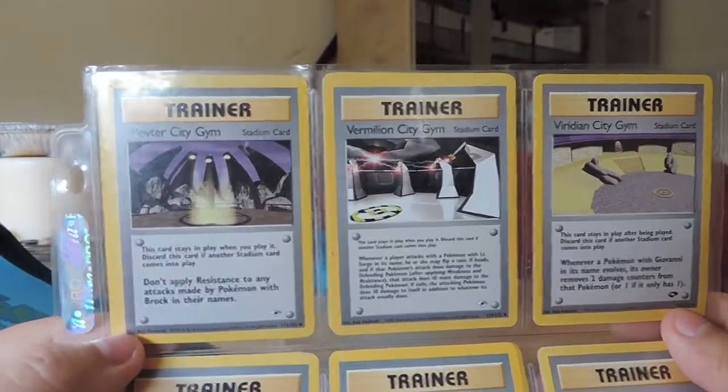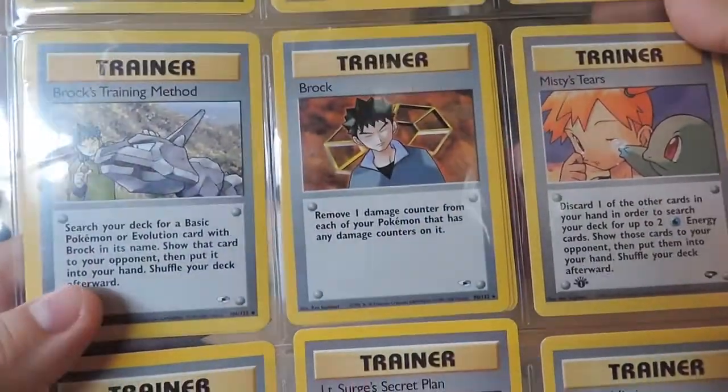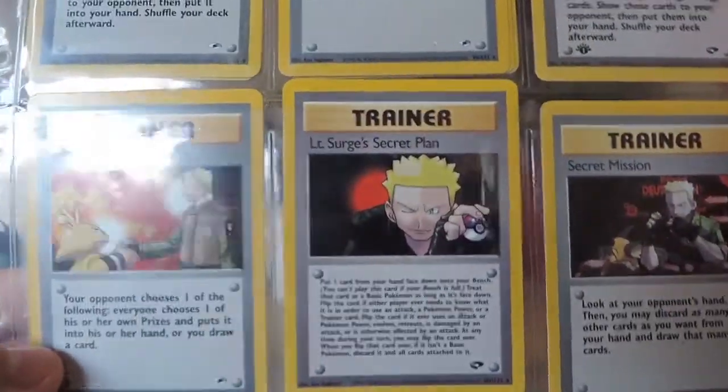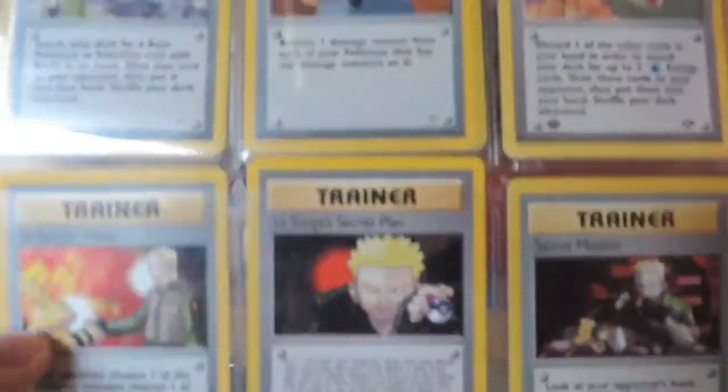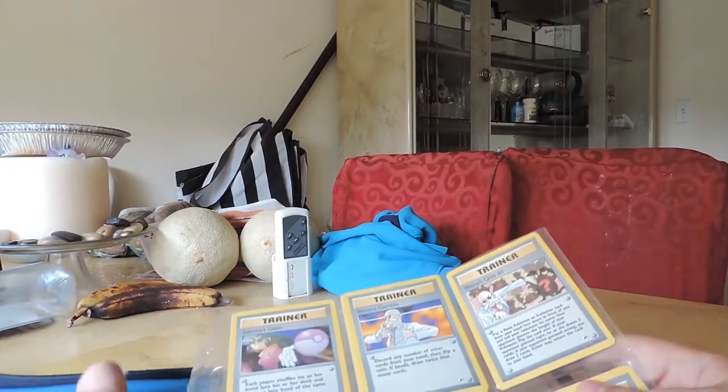So there's a whole bunch of Trainer cards — Pewter Gym, Train for Millions. I guess I'll just kind of go through them because Trainer cards aren't really something people really look out for. Let's see, what else? More Trainer cards.